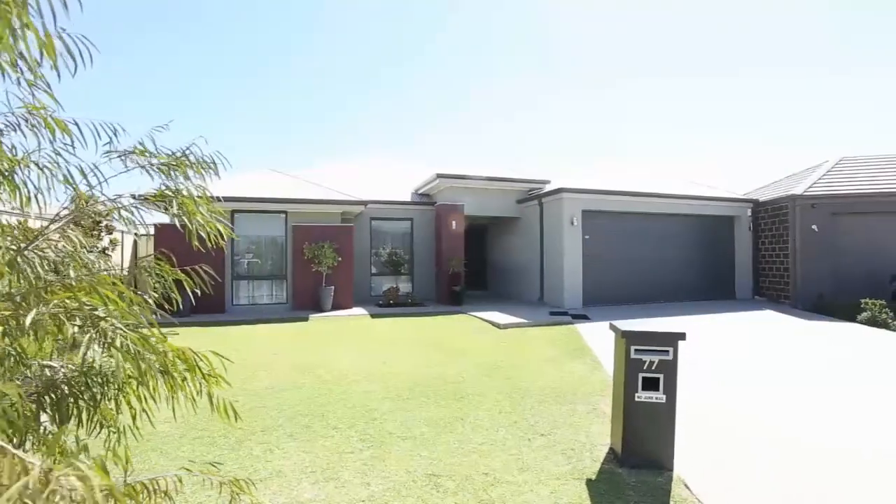Thank you for taking the time to view this video. I'm sure you'll agree with me that the quality of this home certainly surpasses most display homes in the area, and I look forward to seeing you at the home open. Thank you.